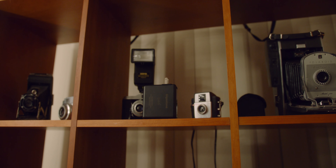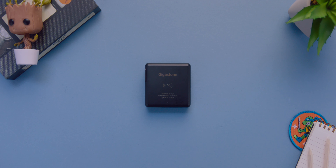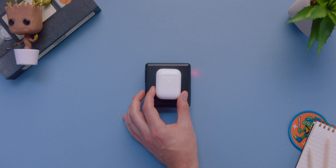Now, this battery bank is freaking amazing. One, it self-charges — you just plug it into a wall, no cables needed. And two, it also packs wireless charging, which makes it perfect for these second-generation AirPods.